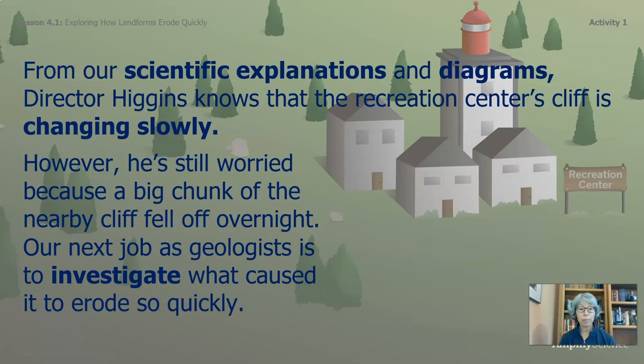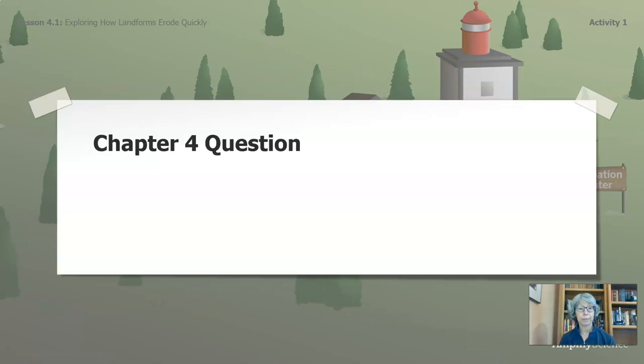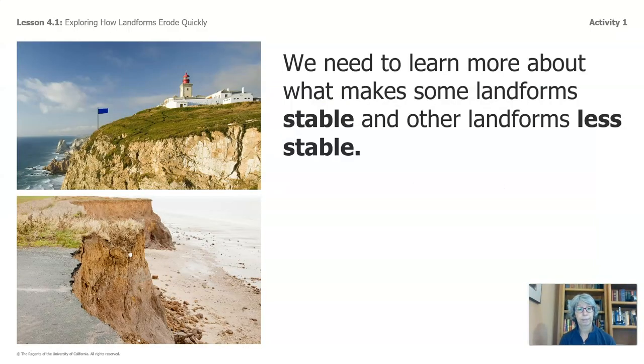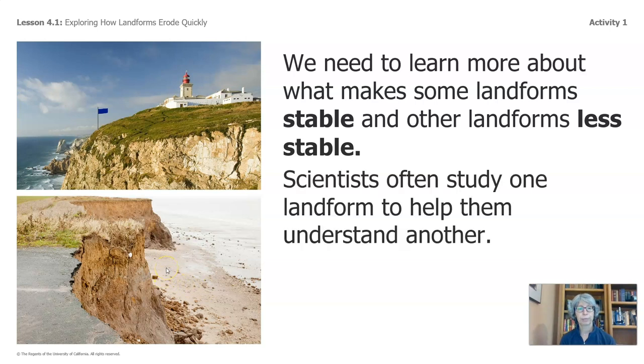However, he's still worried because a big chunk of the nearby cliff fell off overnight. Our next job as geologists is to investigate what caused it to erode so quickly. Our Chapter 4 question: could the Recreation Center's cliff erode quickly? We need to learn more about what makes some landforms stable and other landforms less stable.